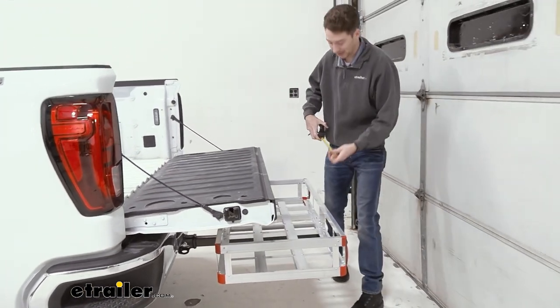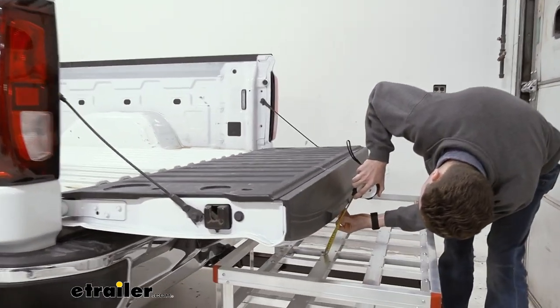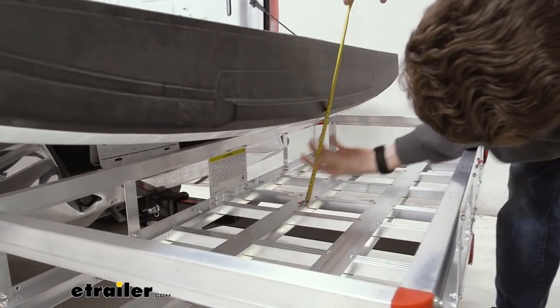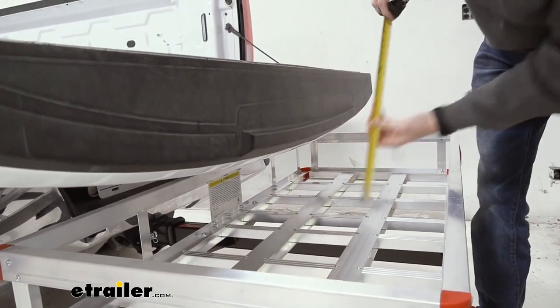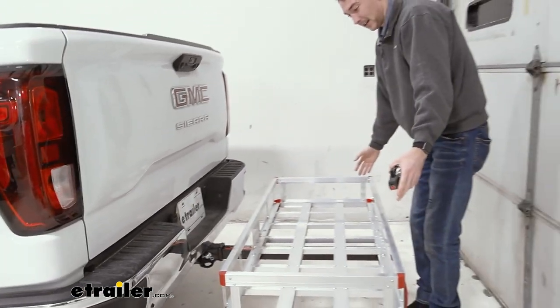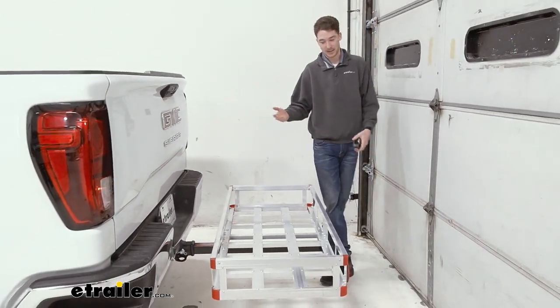If you want to store things in the carrier and still access your tailgate, you'll only have about eight inches to do so. From the bottom to that point on the tailgate is about eight inches, so that's how much clearance you're going to get if you want to store things. Obviously on the back side you can store some larger items and still get into the tailgate if needed.